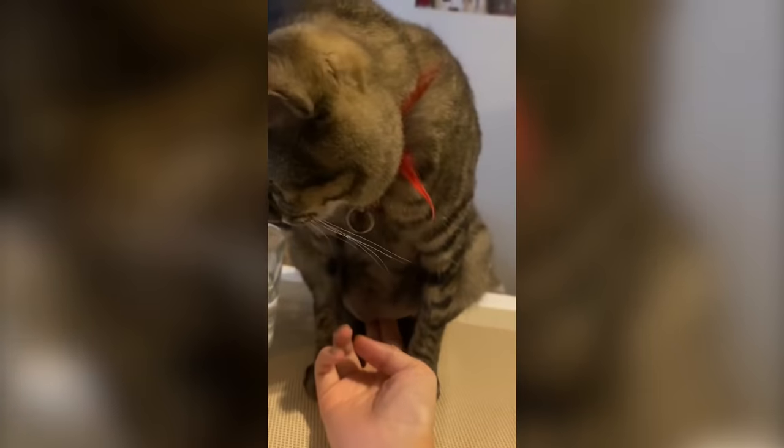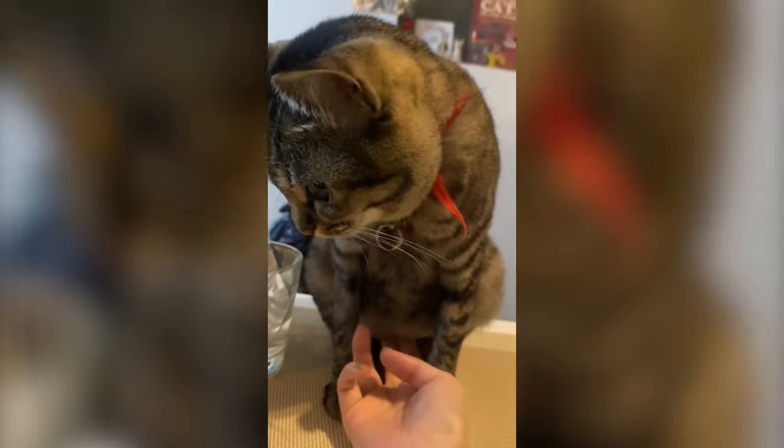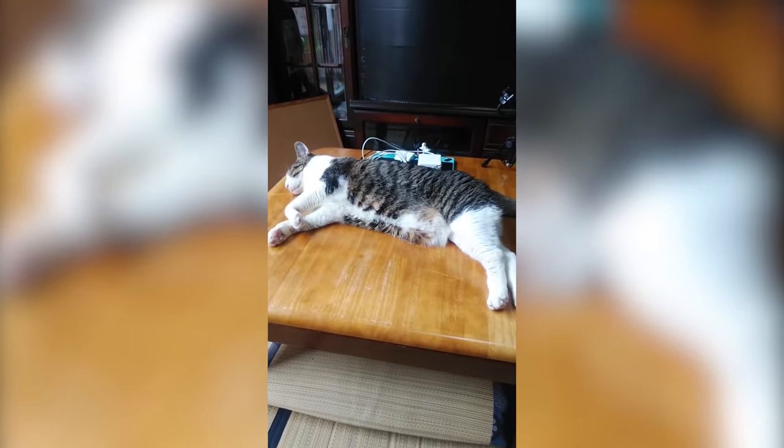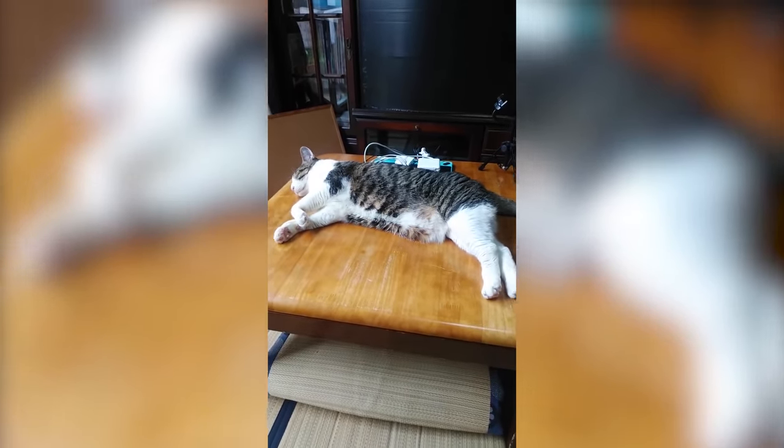Finally, it protects the abdominal area. This excess skin and fat offers added protection to the vital organs which are vulnerable during attacks, especially when other cats scratch with their hind limbs.